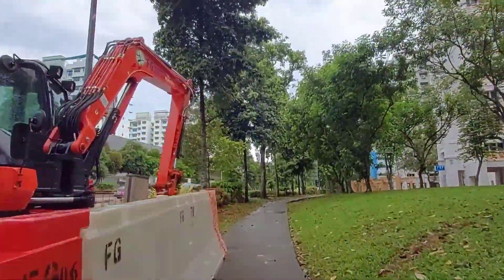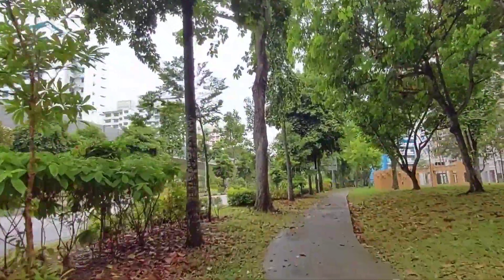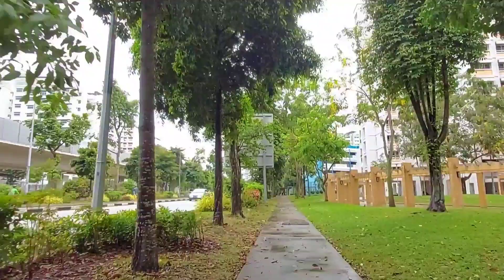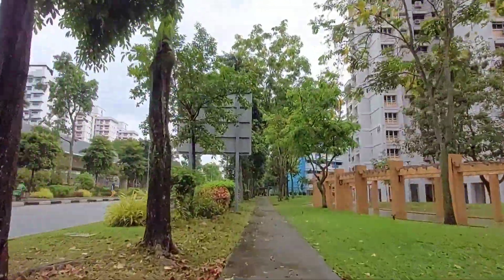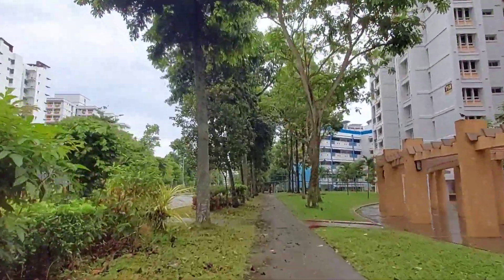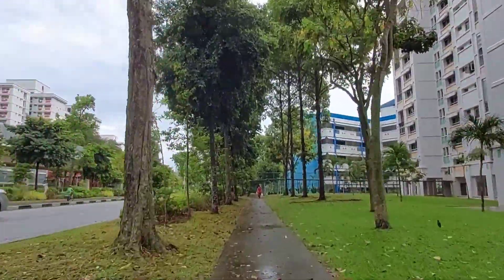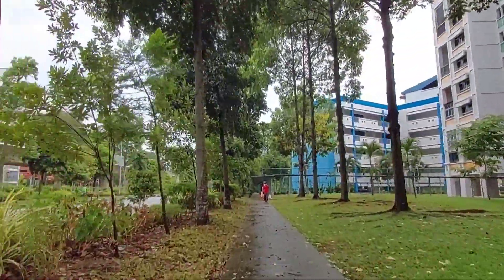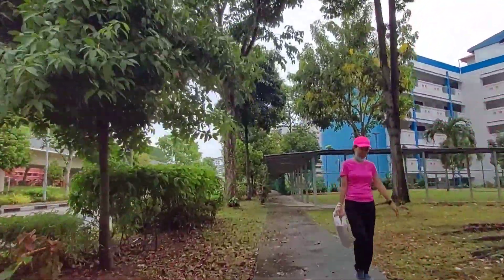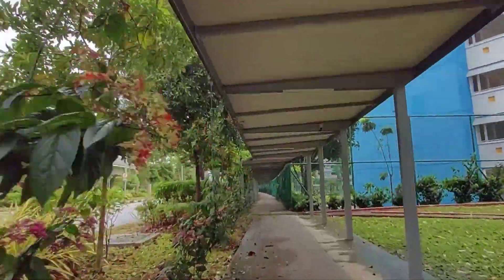Today's episode is about delivering to Housing Development Board flats, or HDBs. Compared to condo deliveries, HDB deliveries are fast and easy. Most of us live in HDB flats, so we would like to think we know the intricacies. However, after I became a food delivery rider, I discovered that not all HDB flats are built the same. Certain flats have characteristics that new riders might find challenging.